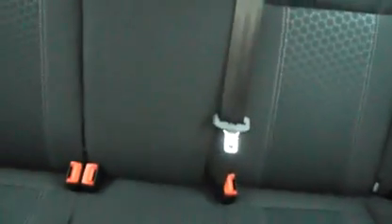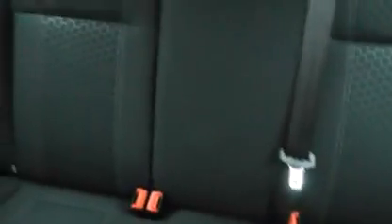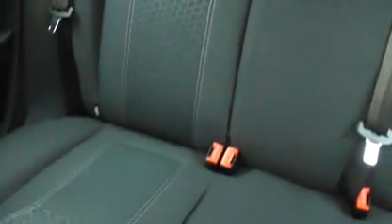I'll show you the rear. Split folding seats, three point harnesses all round. These seats have also got ISOFIX mountings for child seats.